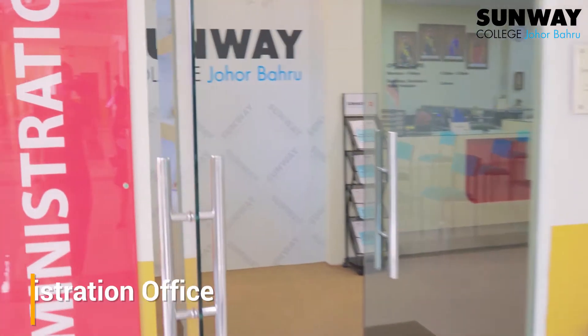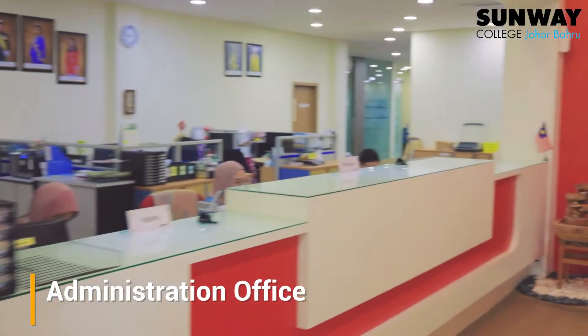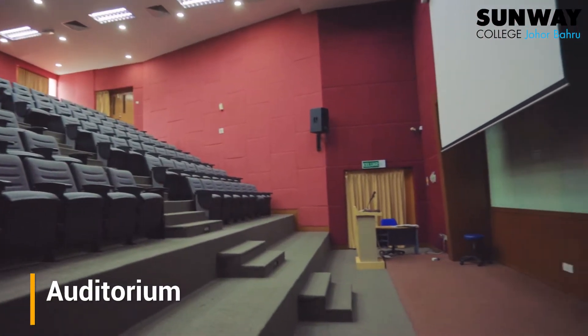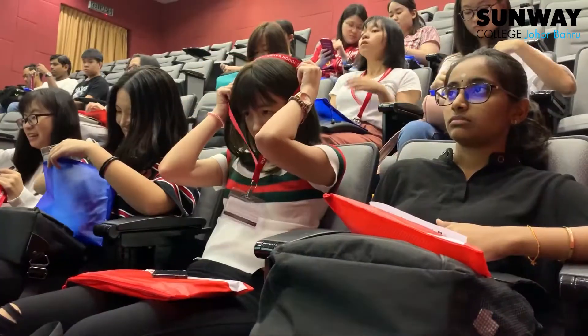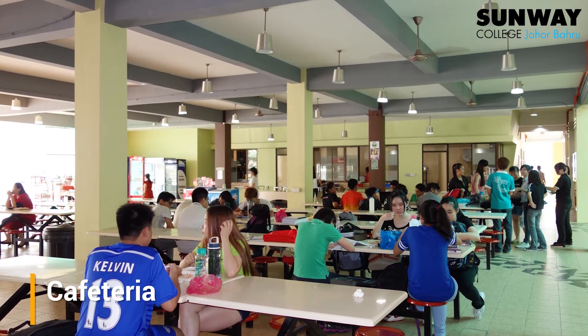The administration office houses the registry, and this is where matters related to student records are managed. Our auditorium can house up to 150 students and is typically used for large lectures and seminars. A cafeteria is also located on campus for the convenience of students.